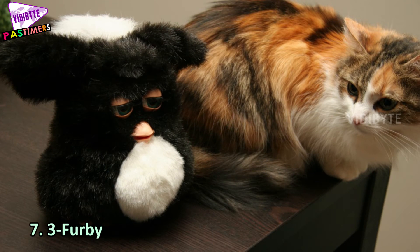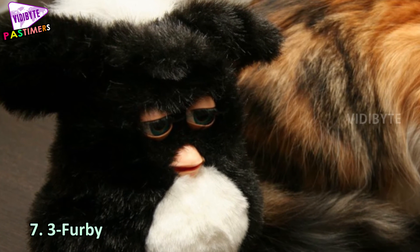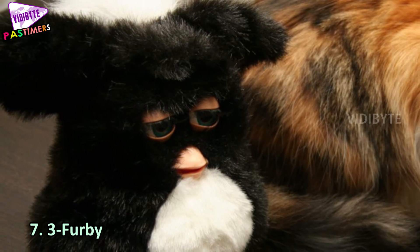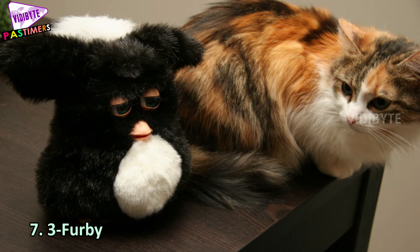Number 7: Three Furby. Furbies are basically interactive robots meant to entertain. Three Furby is a kids' friendly robot. The series' first robot was developed in 1998 and these have been famous since then. This robot can dance and has numerous features, and they are extremely cute.